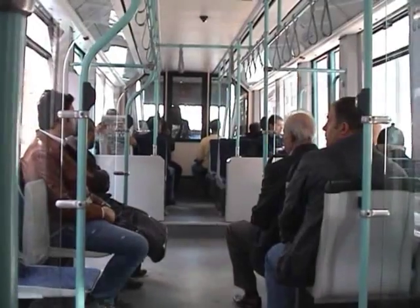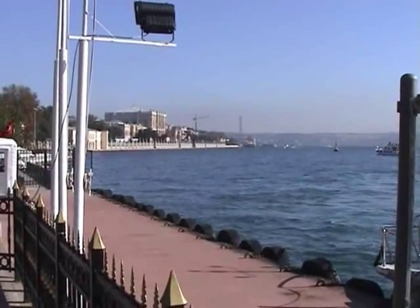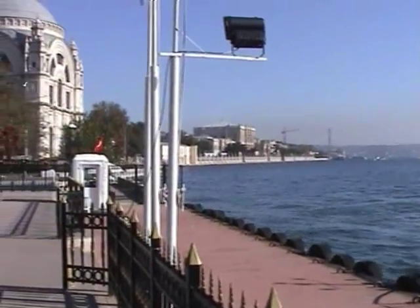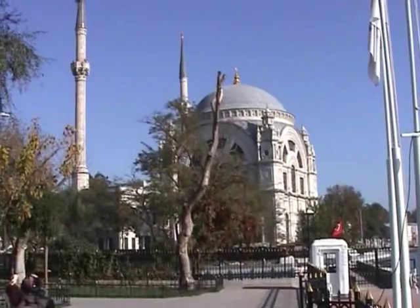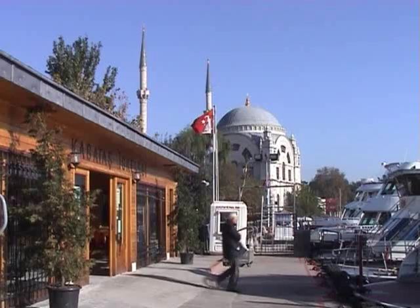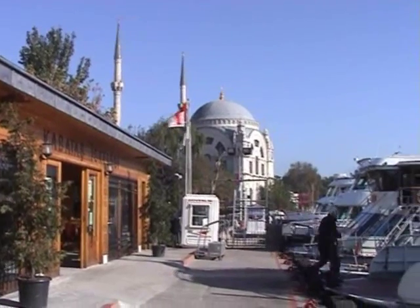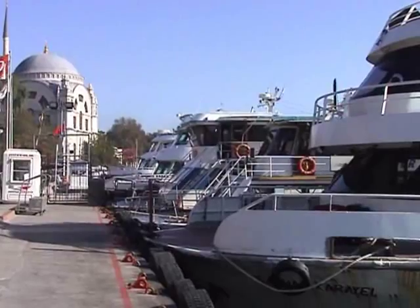Look — empty seats on an Istanbul tram car. Could be our lucky day. And here we are, in no time, at Kabaташ. It was here that we boarded the boat for our Bosphorus cruise the other day. Perhaps you recognize it. Here are several similar boats tied up on this quay.